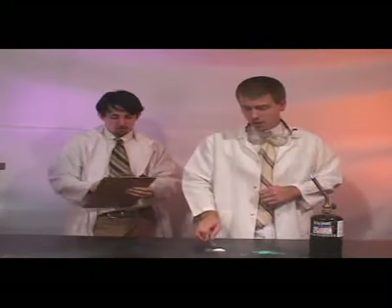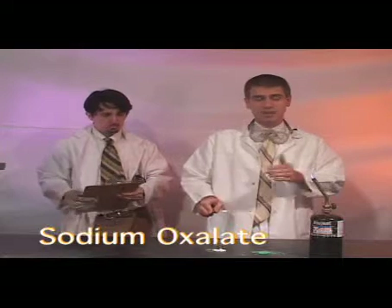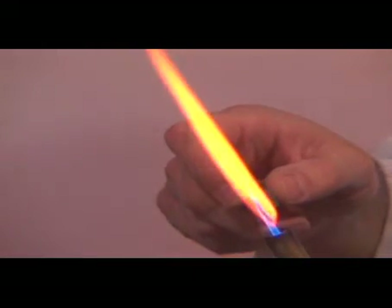Next chemical: we're going to introduce some sodium oxalate into the flame and see what happens. Note the flame changes to an orangey glow. This is because once again the electrons are changing to a different energy level, releasing a photon of light.